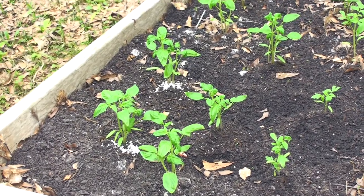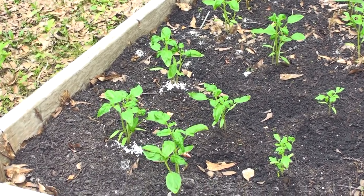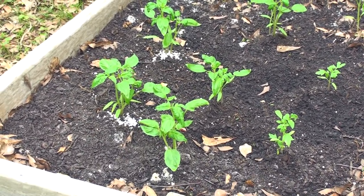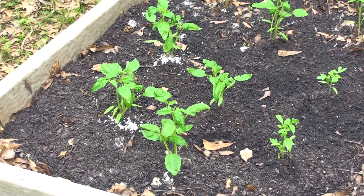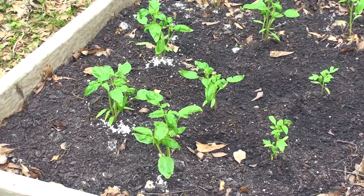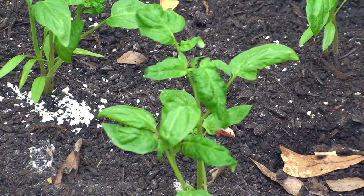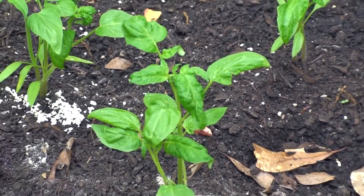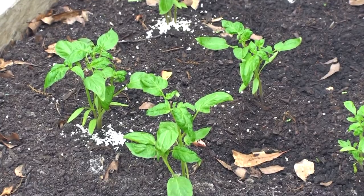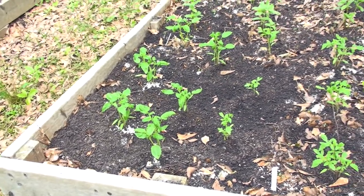Over here we have the Tiffid Mennonite variety of tomatoes. There are six of them, and these are a potato leaf variety of tomato. I don't think I have grown any potato leaf variety of tomato in years past, so it was kind of interesting to really take a glance at how different the leaves really are. They're much more long and smooth along the edges — they don't have the sort of ruffles that the traditional tomato leaves have. The Tiffid Mennonites are actually looking quite healthy.